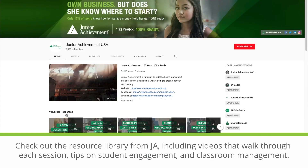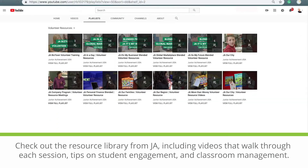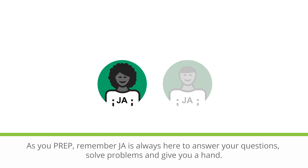Check out the resource library from JA, including videos that walk through each session, tips on student engagement, and classroom management. As you prep, remember JA is always here to answer your questions, solve problems, and give you a hand.